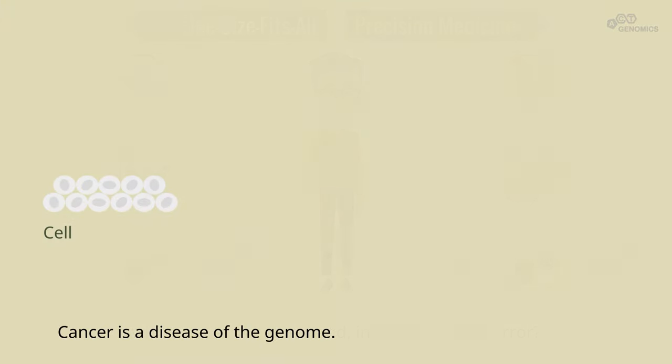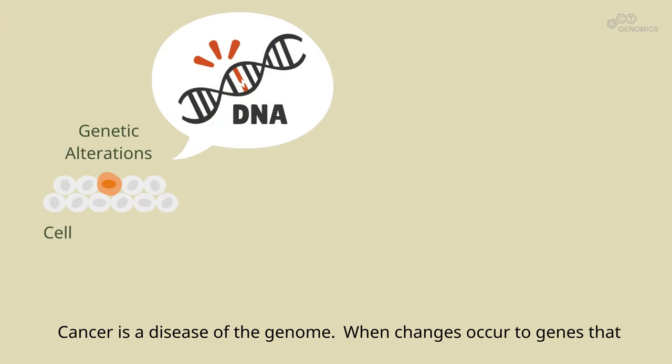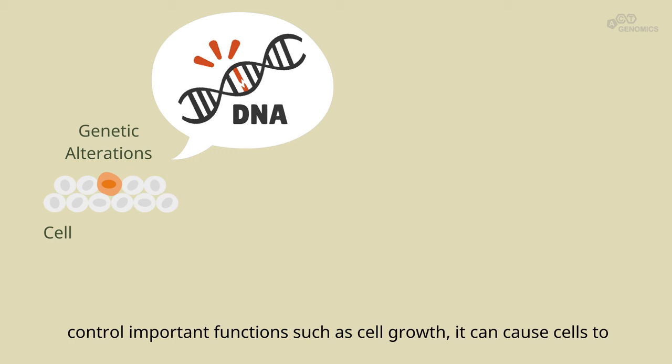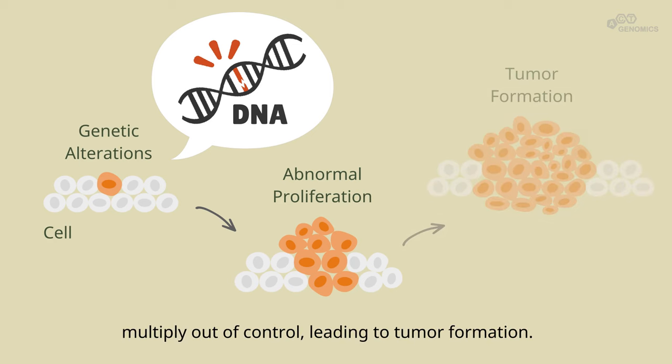Cancer is a disease of the genome. When changes occur to genes that control important functions, such as cell growth, it can cause cells to multiply out of control, leading to tumour formation.